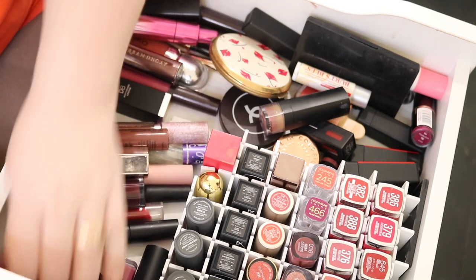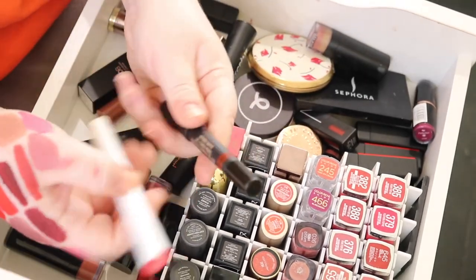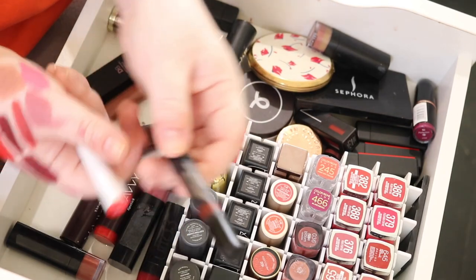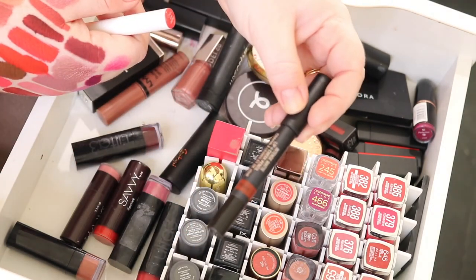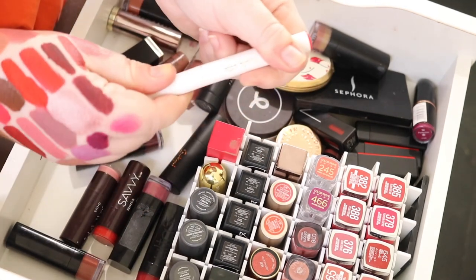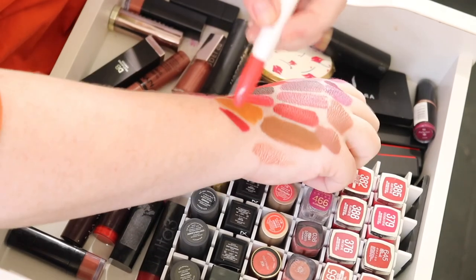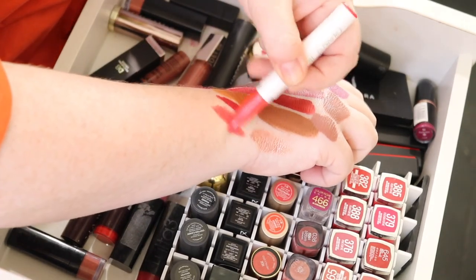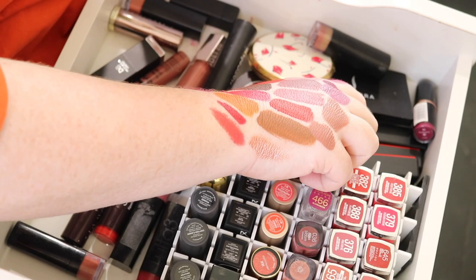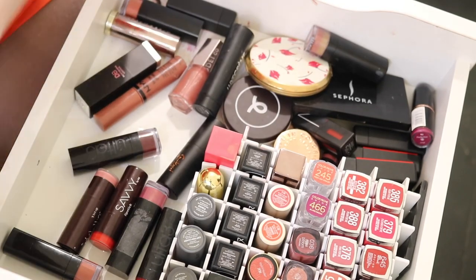Moving on to glosses and lip balms. This is another nude stick in shade Vintage that I'm going to declutter. This is the ColourPop Lippy Stick — oh my god, this is so good. It's sheerer than I thought but you can build it up and it's the most gorgeous shade — it's called Day Trip.